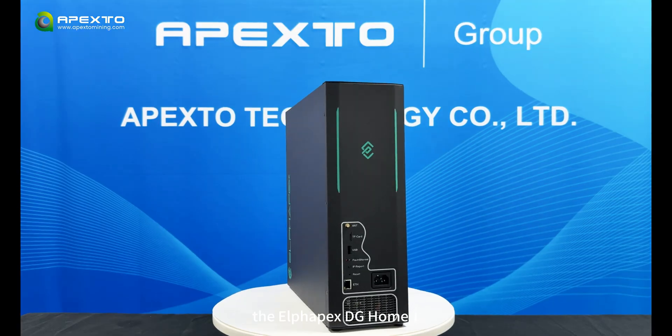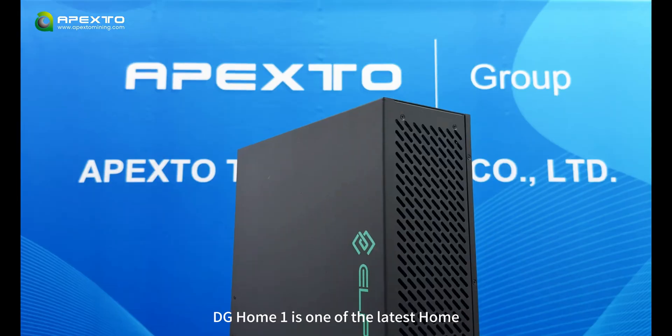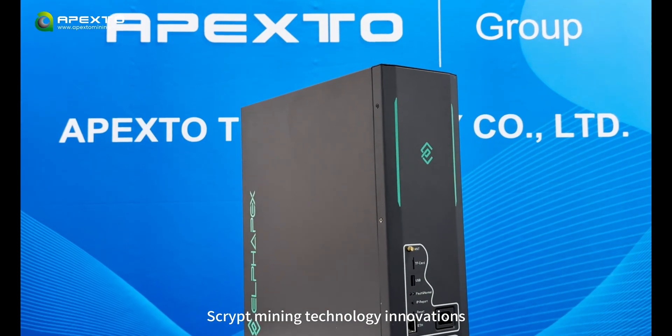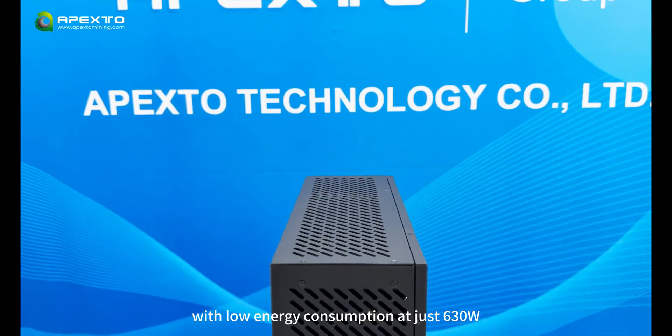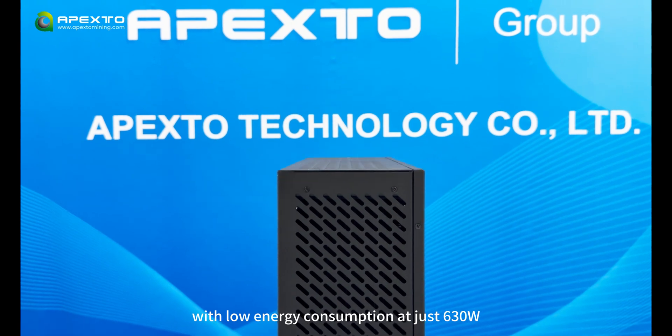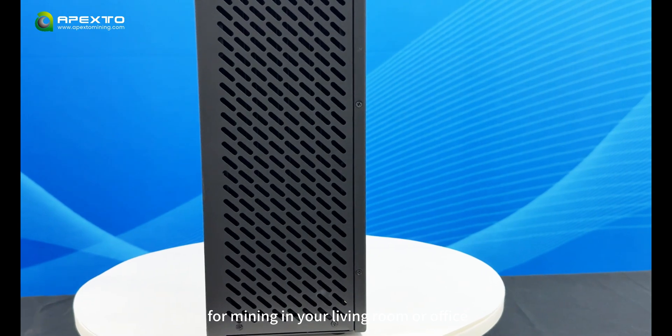In today's video, we are introducing a new scrypt miner perfect for home mining: the Alpha Pax Digihome 1. The Digihome 1 was teased in the first half of the year, and we have finally revealed the real thing. The Digihome 1 is one of the latest home scrypt mining technology innovations, delivering a powerful 2.1 GH/s hashrate with low energy consumption at just 630 watts, making it an ideal choice for mining in a living room or office.